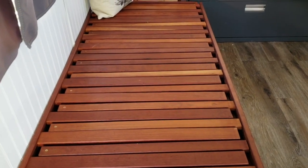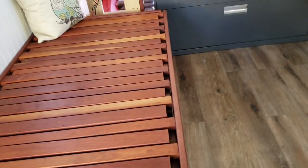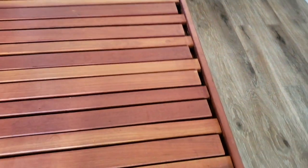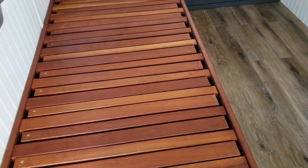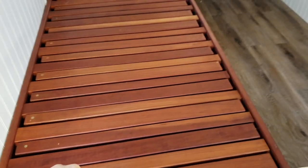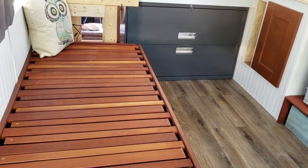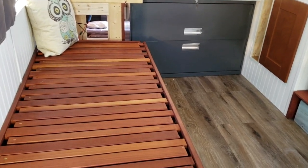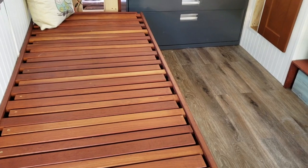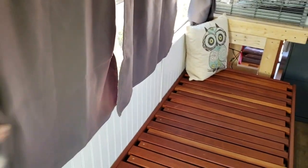The sofa will actually pull out and be a full bed, just like the full bed in the back — so you have two full beds in this unit. This used to be a futon I had for 25 years. I took both pieces apart and created this slatted couch. I wouldn't buy rosewood today because I'm much more environmentally conscious now, but back when I was younger I didn't understand that. I'm glad it's getting reused — it's hardwood, it's beautiful, and I didn't want to throw it away.